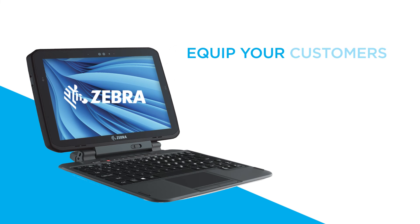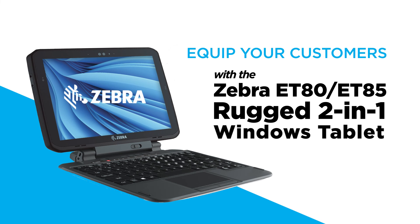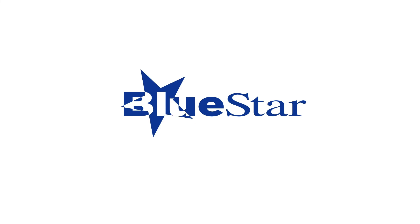To learn more about how you can best equip your customers with the Zebra ET80, ET85 rugged 2-in-1 Windows tablets, be sure to call your Bluestar representative today.